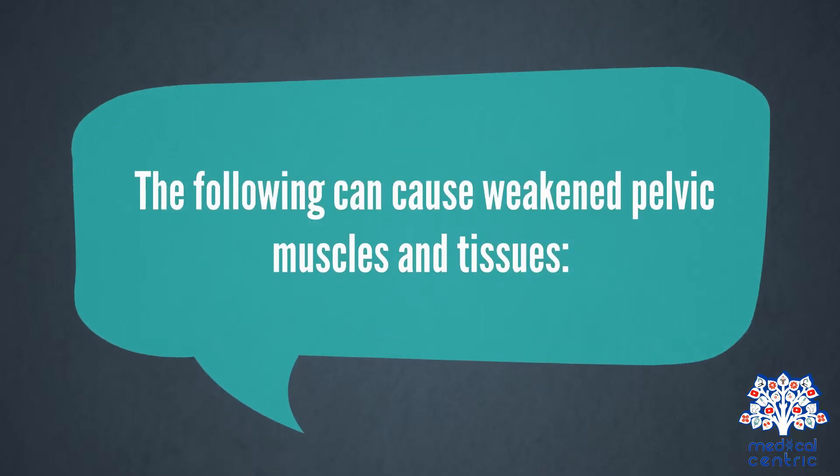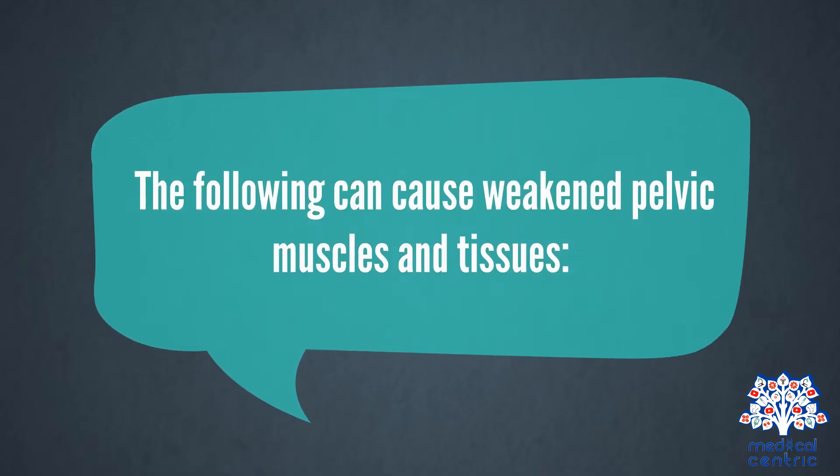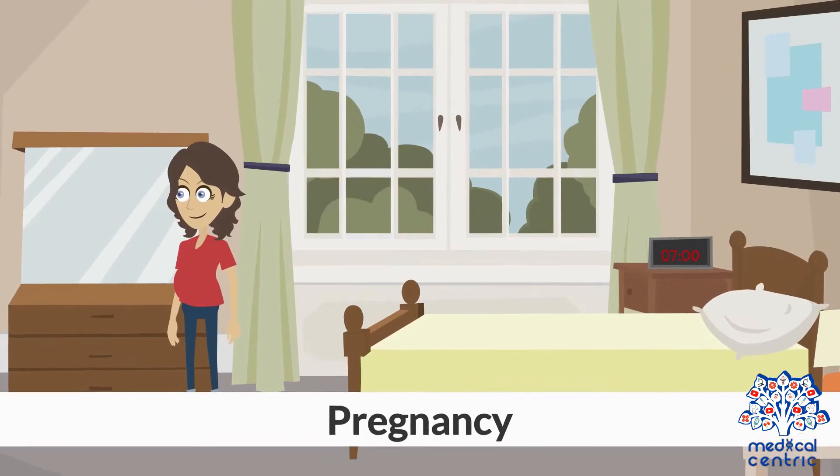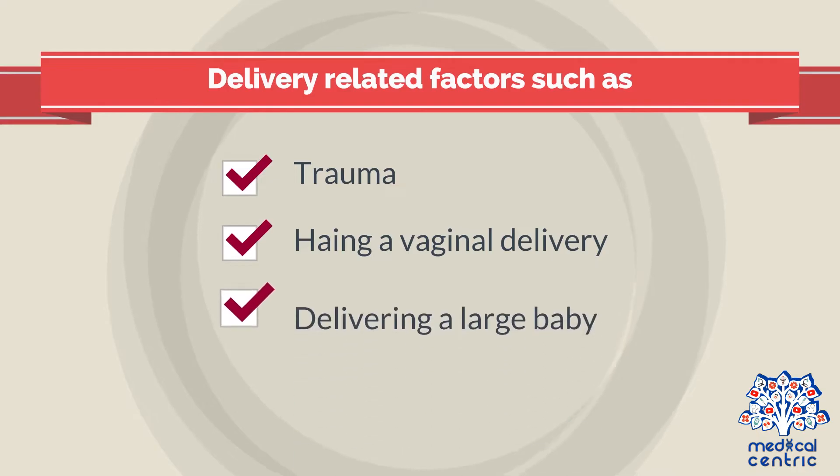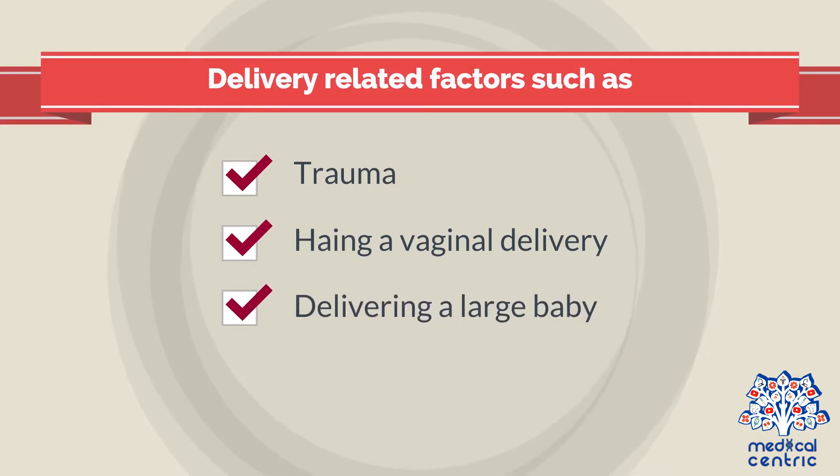Causes. The following can cause weakened pelvic muscles and tissues: pregnancy, and delivery-related factors such as trauma, having a vaginal delivery, or delivering a large baby.